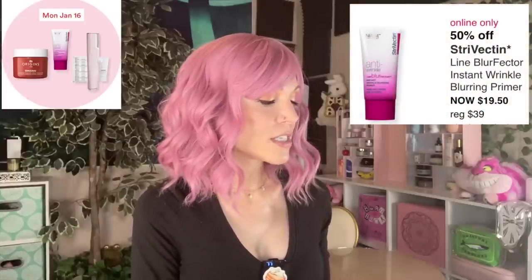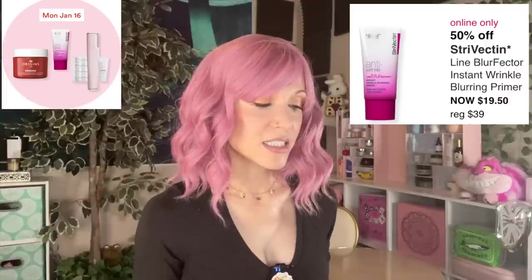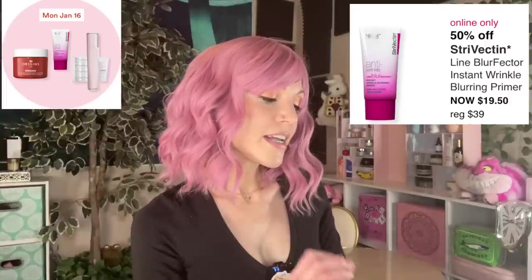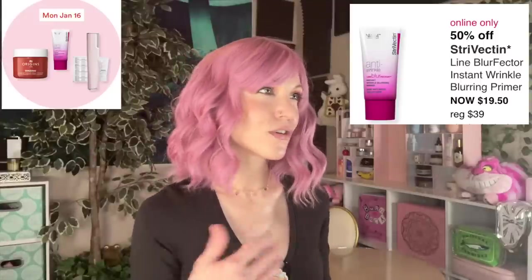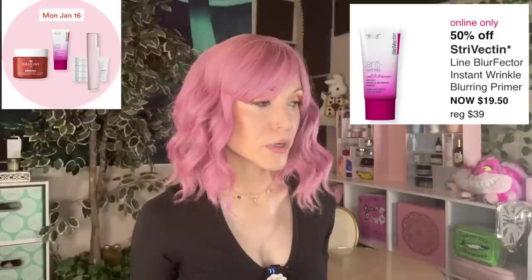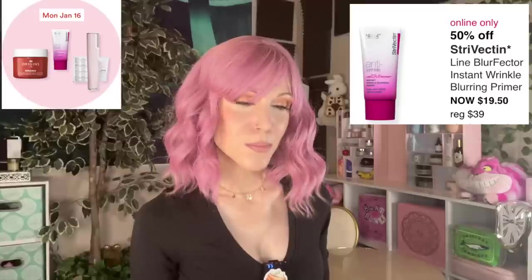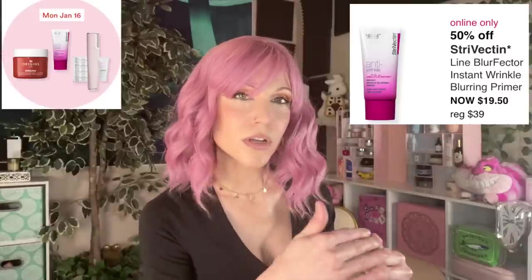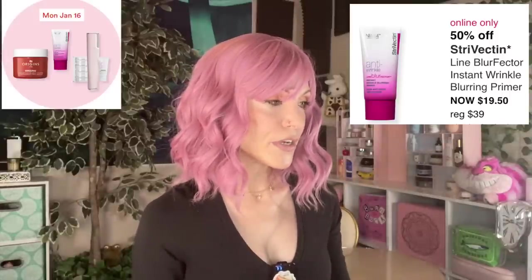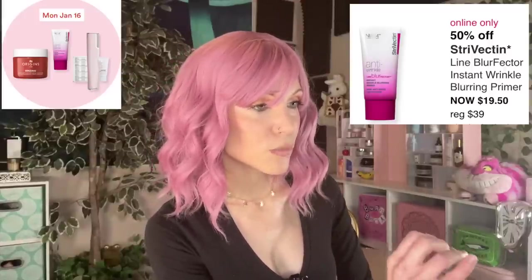The Strivectin Line Blur Factor Instant Wrinkle Blurring Primer — another primer. I've tried this in the past; it's a nice silicone-rich primer. What I don't like is calling it an 'Anti-Wrinkle Blurring Primer,' because the reality is any silicone-rich product will be wrinkle-reducing by its very nature — emollient ingredients sink into fine lines and wrinkles and make them look less prominent. I feel like every time a company uses terminology like 'anti-wrinkle,' it's used to push the price point up.